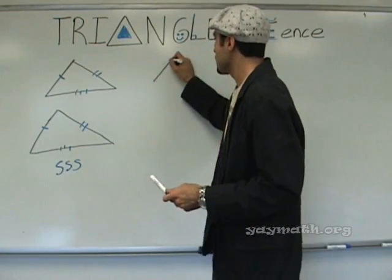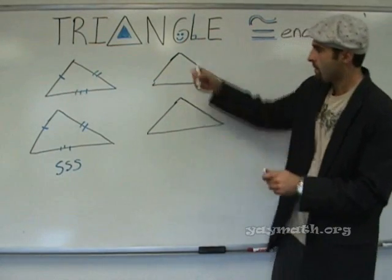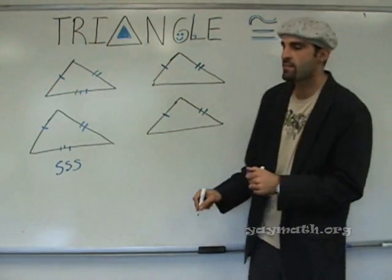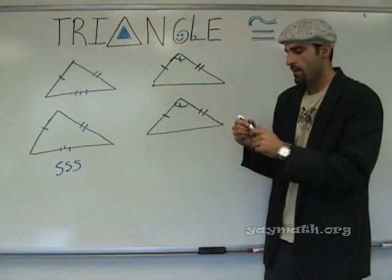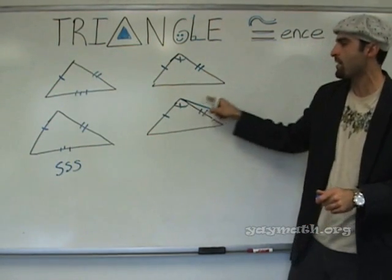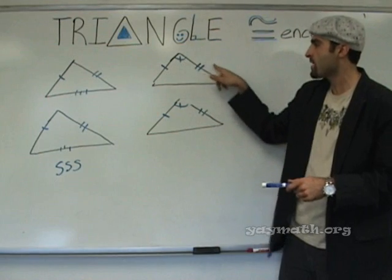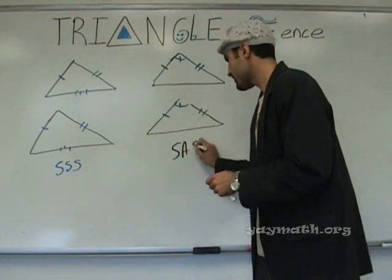And now here's another one. Let's say if you had a triangle like this, and a triangle like this, and this side was congruent to this side, and this side was congruent to this side, and the angle between the two congruent sides was also the same — wouldn't that lock this side into place? If this angle is the same here and here, and this line can't be any further out, that would be a bigger angle. So these two triangles are also congruent. If you have a side, then an angle, then another side that are both congruent — S-A-S.